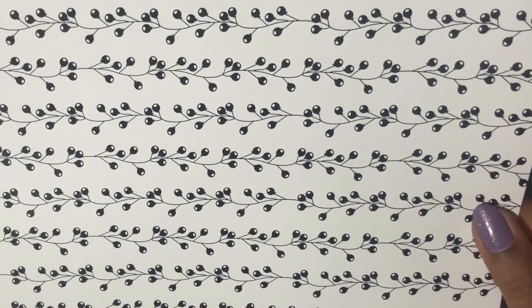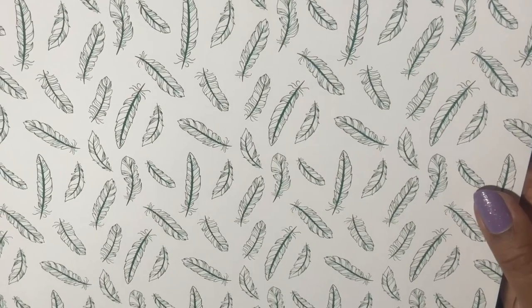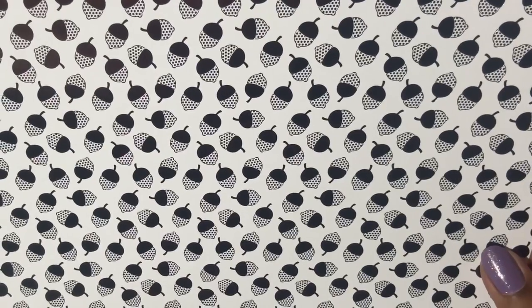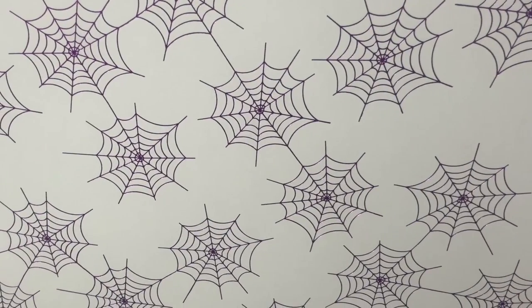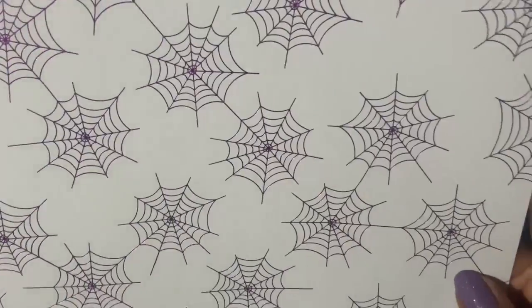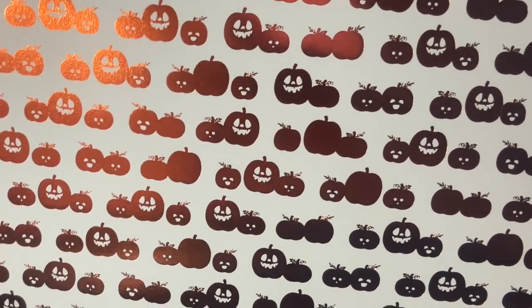Next we have this design right here with green leaves, or these can be feathers. We have acorns. Next we have this pretty spider web, and when you turn it against the light you see the pretty purple colors. We have the pumpkins, and when you move it you'll see it's orange when it hits the light.